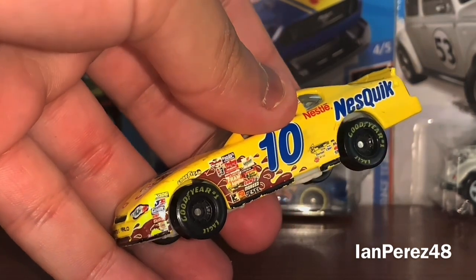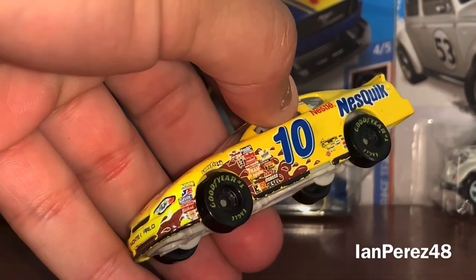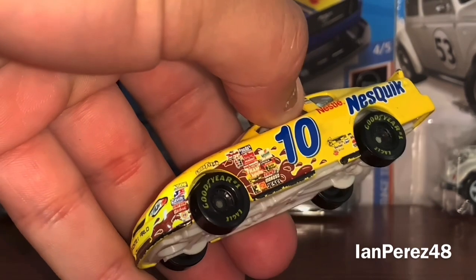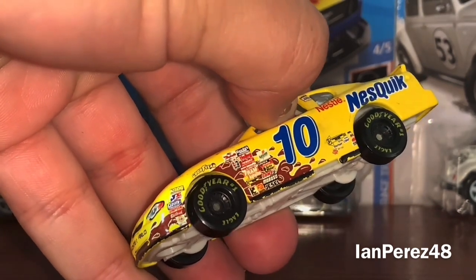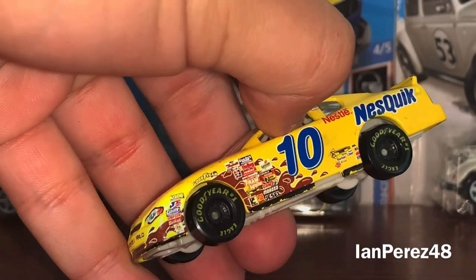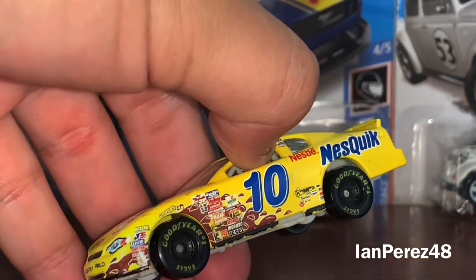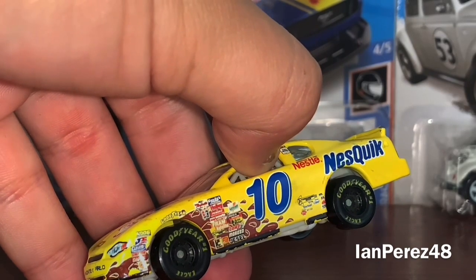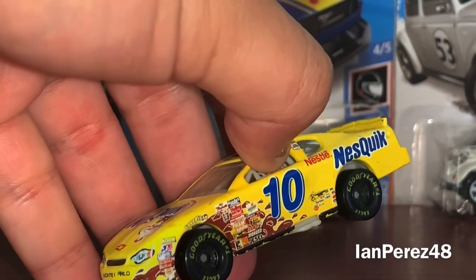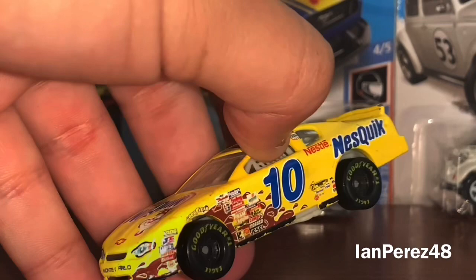He's going to be remembered as some field filler — a backmarker with the most last place finishes. Very sad that people remember him for that reason. But I appreciate what Jeff Green has done in NASCAR when he was on top tier teams. It's unfortunate that his Cup career didn't go so well and then it was just a downward spiral. But I appreciate Jeff Green for what he's done — thank you Jeff Green for everything. We will miss you.